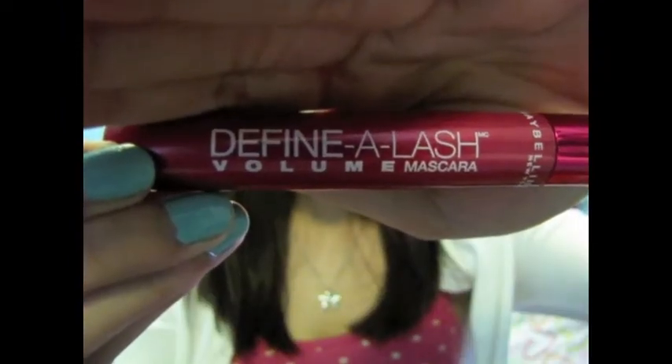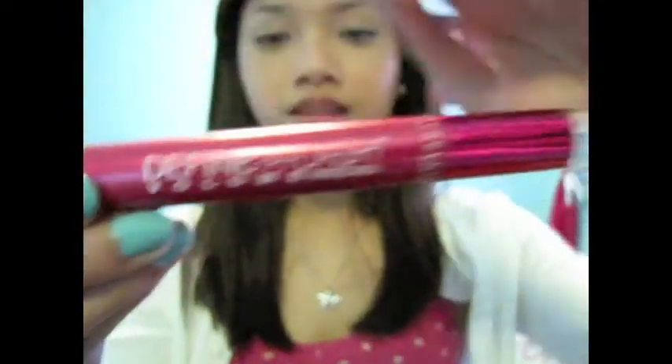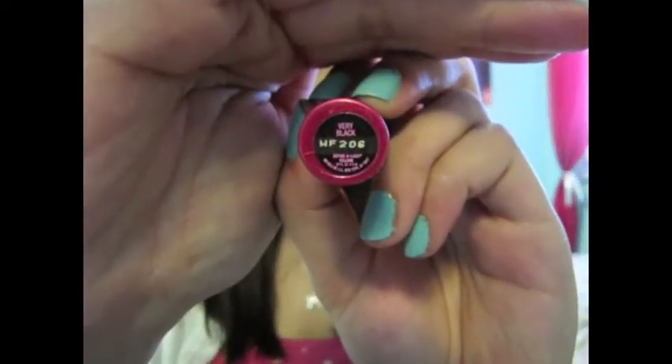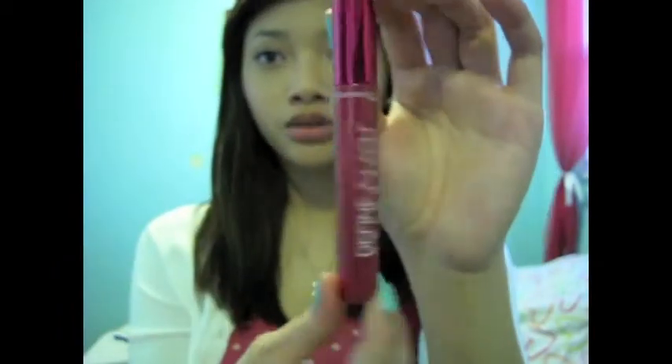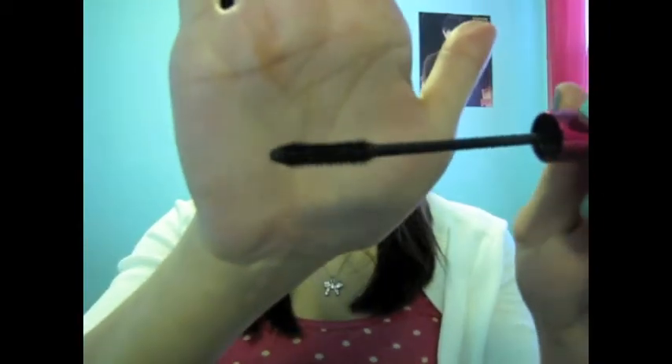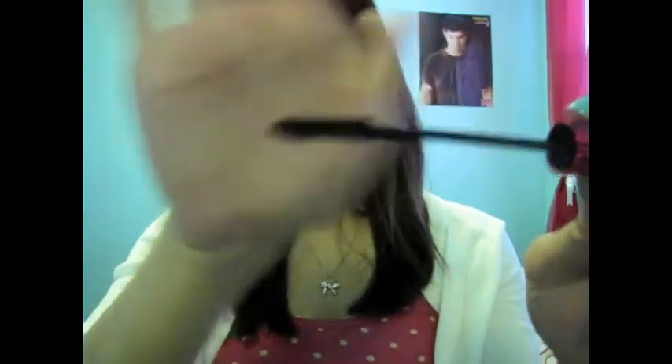The mascara that I've been in love with for a while now is the Maybelline Define-A-Lash Volume Mascara and this is in Very Black. The packaging, first of all, is adorable — so that's a plus. And I absolutely love the brush. It really volumizes your eyelashes.